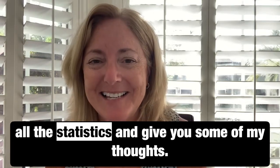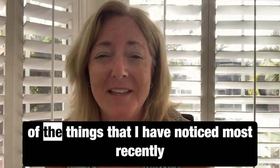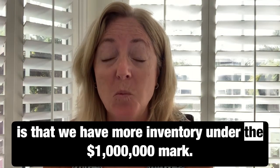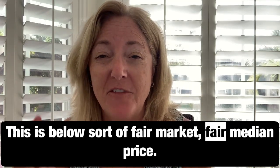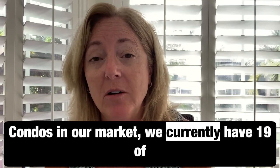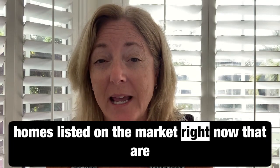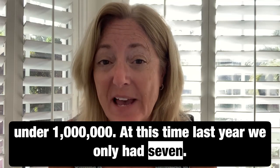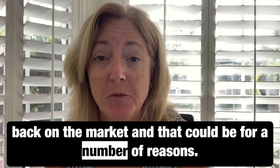I'm going to give you all the statistics and some of my thoughts. Right off the bat, one of the things I've noticed most recently is that we have more inventory under the $1 million mark. This is below the fair median price for condos in our market. We currently have 19 homes listed under $1 million — at this time last year we only had seven.